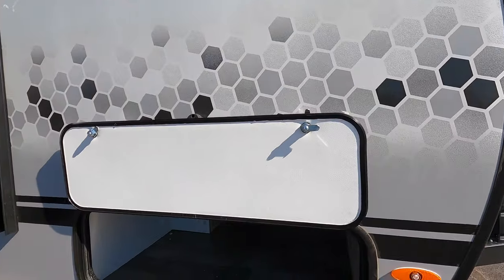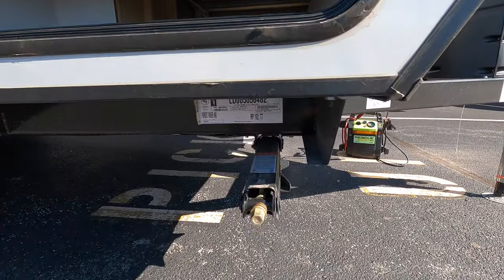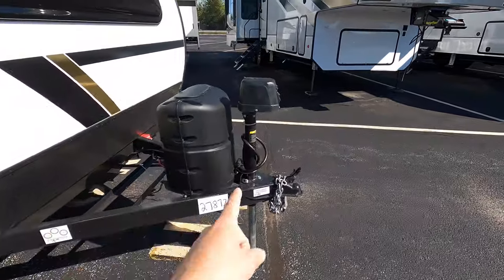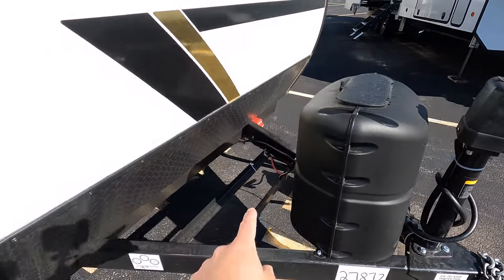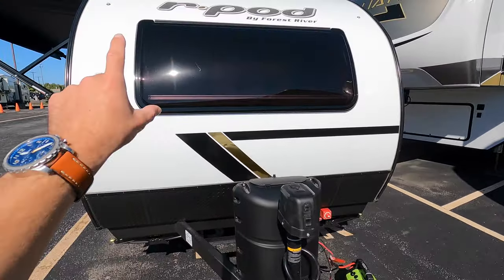Down below you have your pass-through storage on this side, with a different door on the other side. This unit sits on four manual stabilizer jacks and one power jack. Up front you have a 120-pound propane tank and space for a couple of batteries right there.